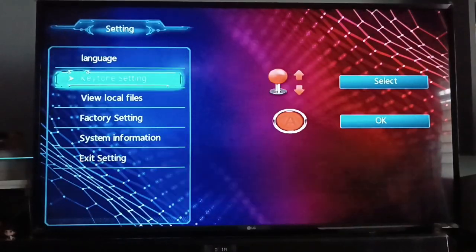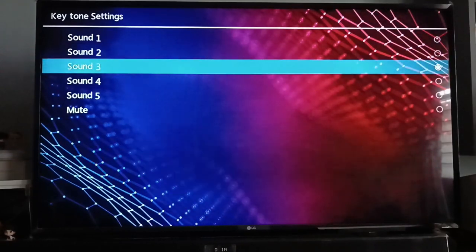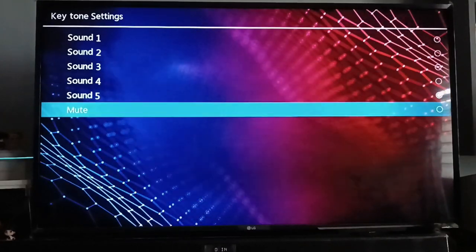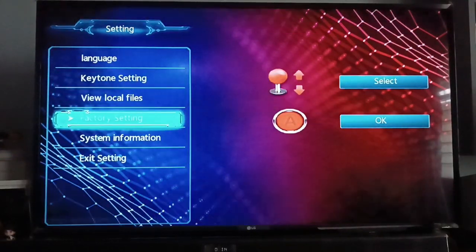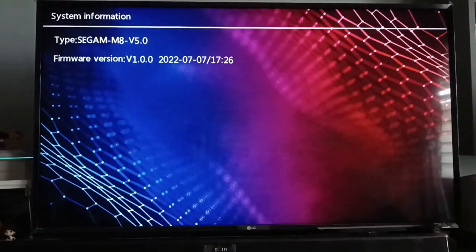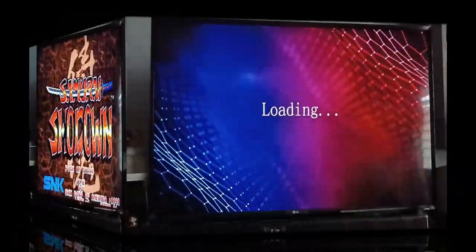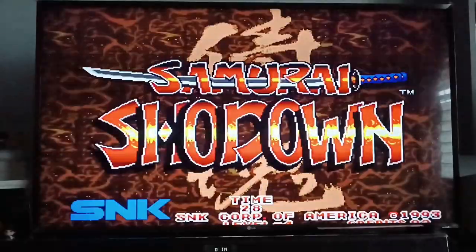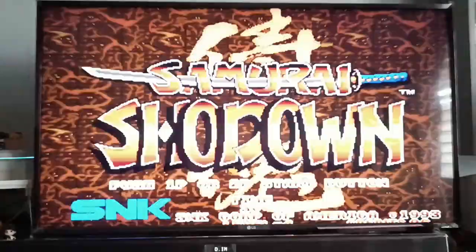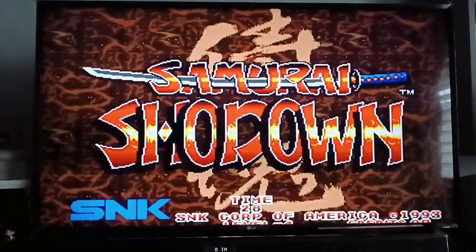In the settings you can also adjust the key tone sound — there are multiple sound levels; I chose sound one. You can view local files, factory settings, system information, and check the firmware version. For arcade games, to insert a coin you press Select — press it multiple times to add credits. Once you have enough credits, press Start to play.